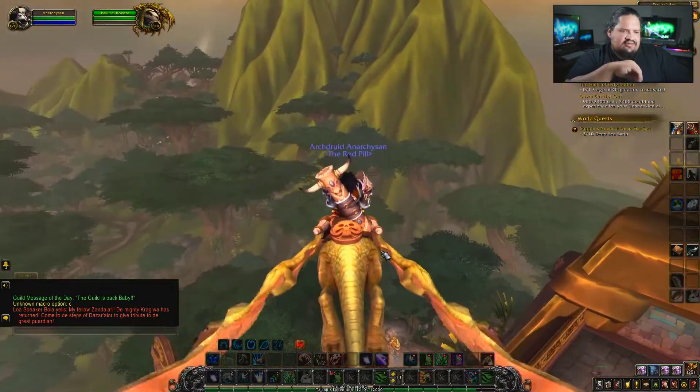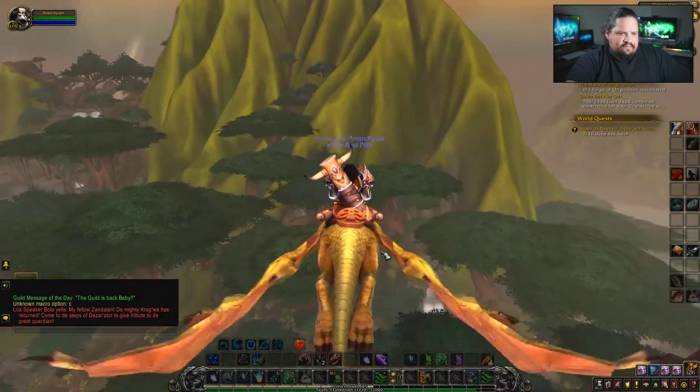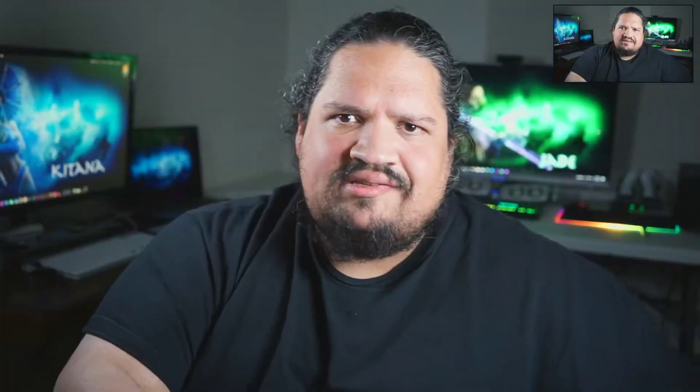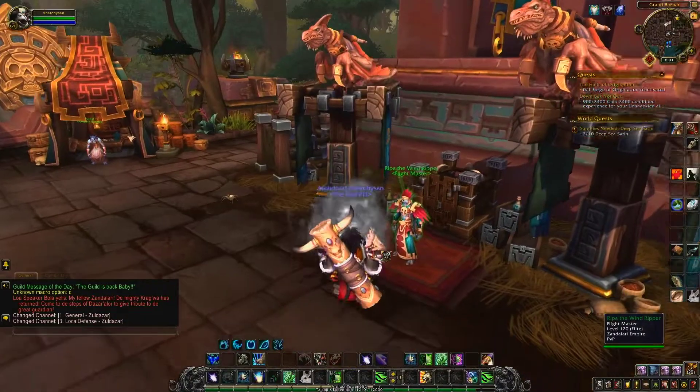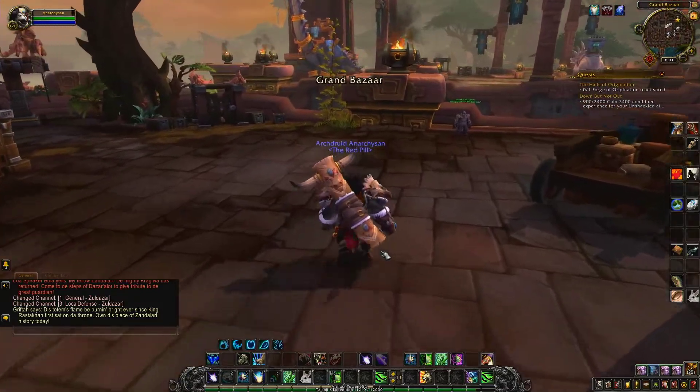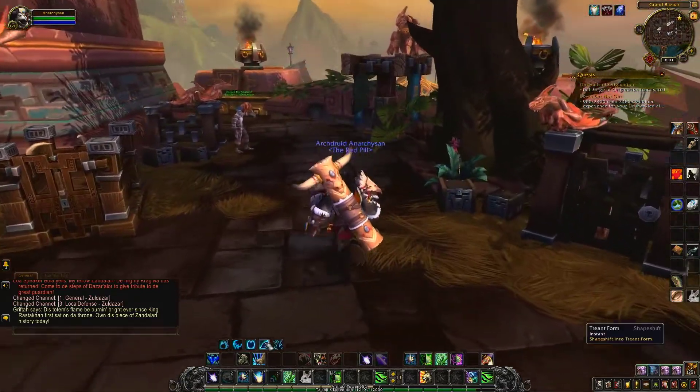Right now I have the graphics all the way up to max — everything is playing pretty smooth. In the past I did play this for a while streaming on my other computer and there was lag every once in a while, but it never got too bad. Honestly, playing World of Warcraft on my own computer tends to be laggy anyway. For the most part it's doing pretty good.